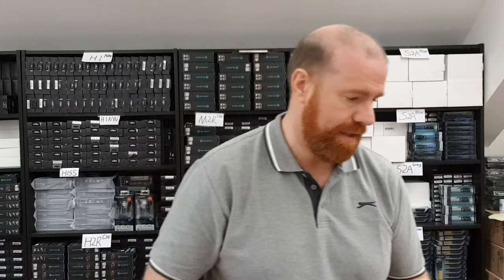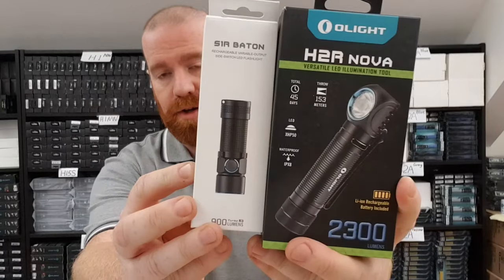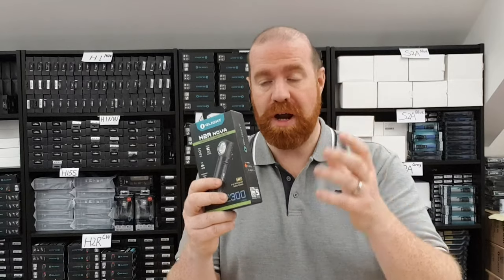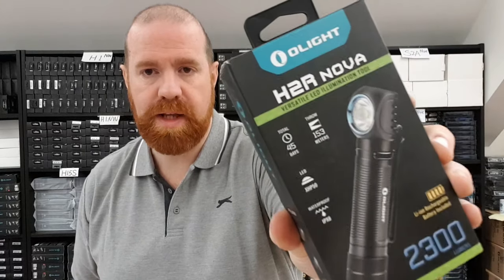Joining the S1R on the 23rd, we have the H2R Nova, available in cool white and neutral white, at 40% off. The price is down to £41.97. What I like about this is you have the headlight with the head strap, but you can also carry it as an everyday EDC light in your bag with the strap, giving you two torches in one — as a headlight or in your pocket.